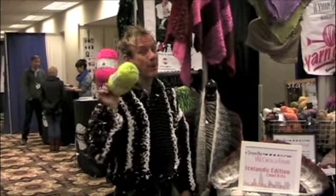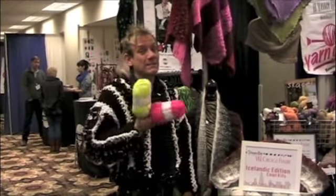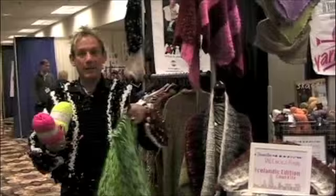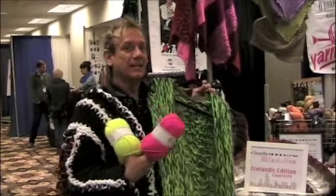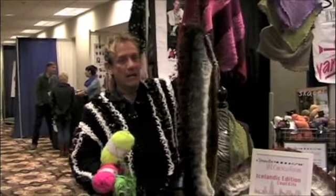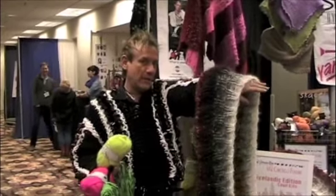Loopy for Lopi — neon! I brought it back with me from Iceland. Westminster now imports it. I love neon, so I made this little neon Lopi swing jacket, and of course my amazing Icelandic cowl from Lopi Light.